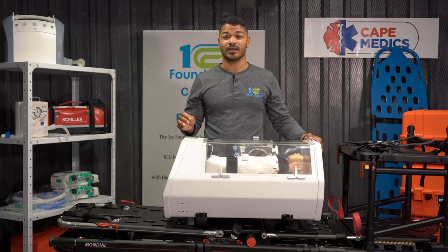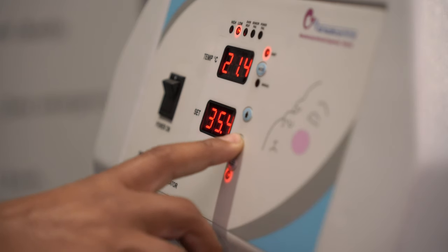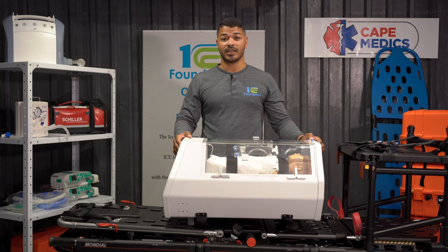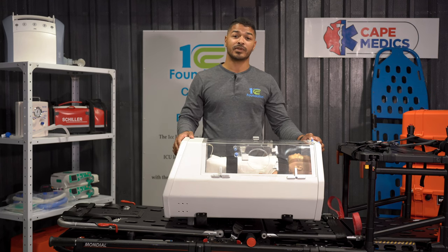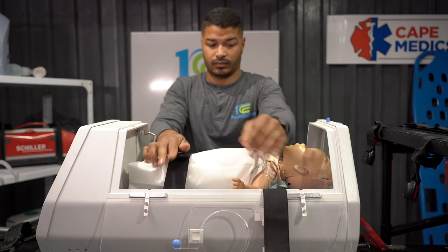This incubator provides precise temperature control, which is crucial to prevent further complications. Additionally, the incubator has numerous features and functions like the secure harness system that prevents movement of the patient during transport, as well as alarms that alert responders to any abnormalities.